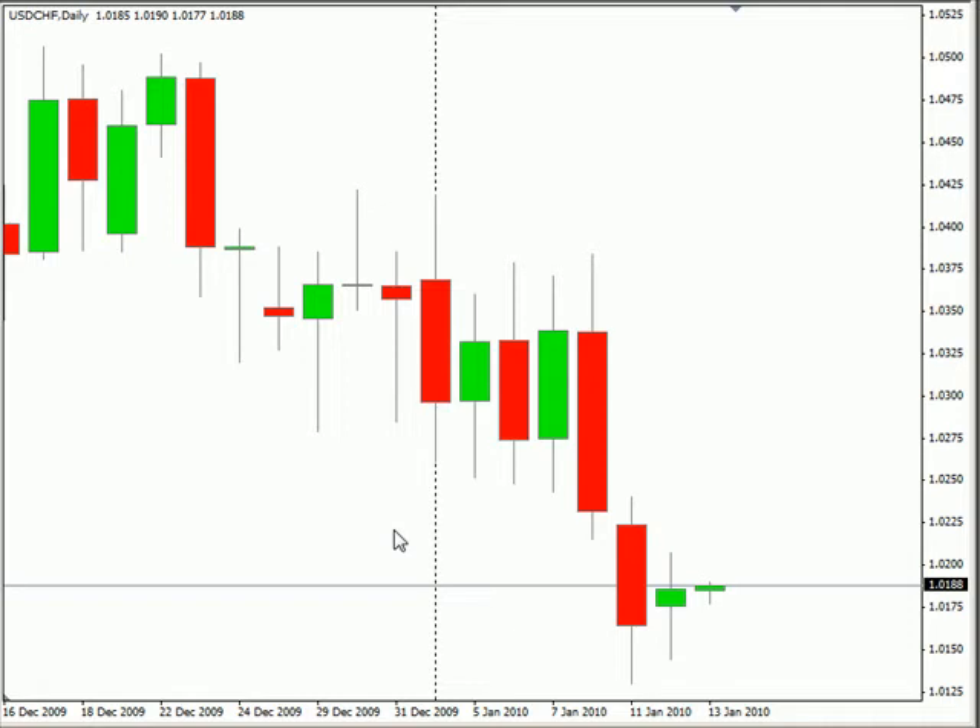The European Bank is releasing their rate decision tomorrow at 8:45 p.m. — that's kind of an odd time frame to be releasing it. Consensus is they're going to hold at 1%. Not sure if the calendar is accurate on that time or not, so definitely be aware of that. It could be released at 7:45 a.m., which is what's typical. So most likely it's being released tomorrow at 7:45 a.m. and it's going to hold.